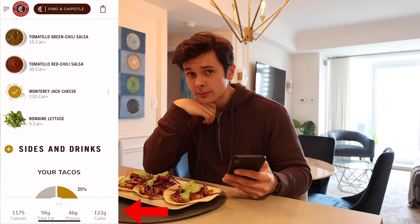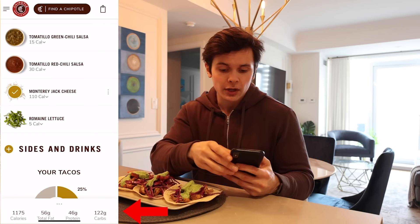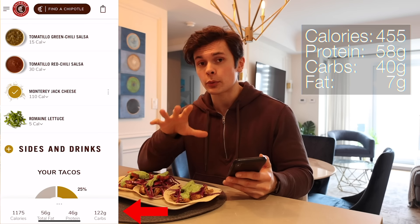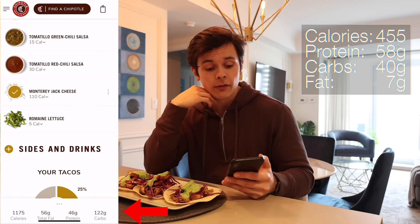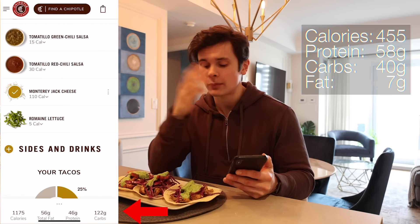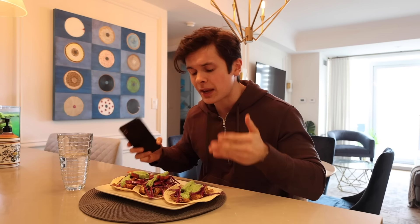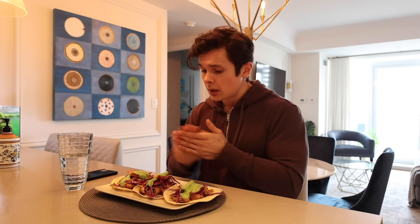Want to know what's in mine? Drum roll please — 455 calories, 58 grams of protein, so more protein than Chipotle, 40 carbs, and 7 grams of fat. You cannot beat this. They taste amazing — I've been making these the past five days in a row.